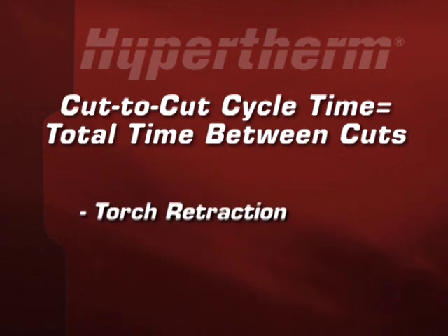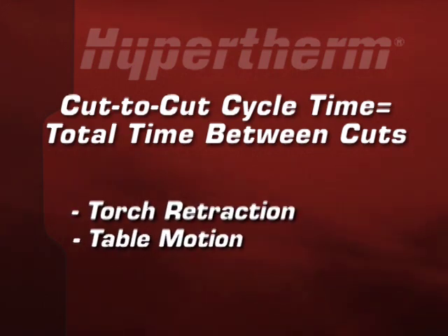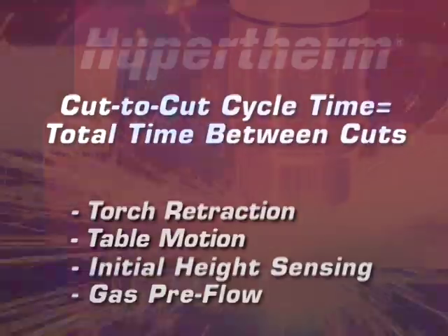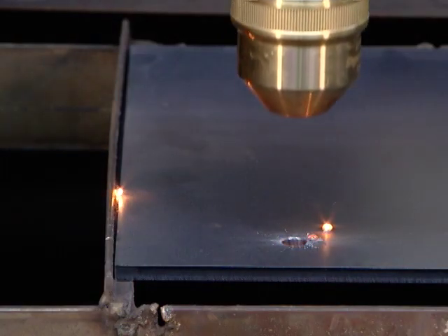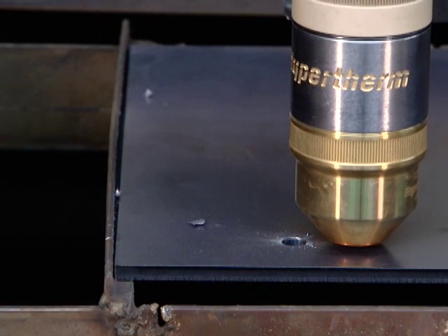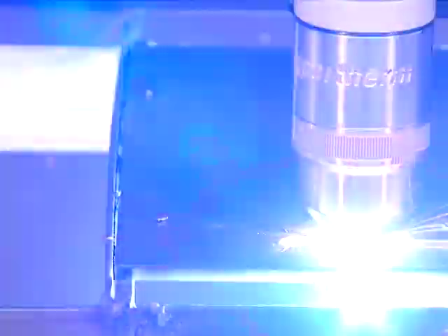Cut-to-cut cycle time is measured by the total time it takes between cuts, including retracting the torch, table motion, initial height sensing, and gas pre-flow, which on a non-integrated solution can typically take several seconds. And over the course of a day, that adds up to a lot of unproductive time.